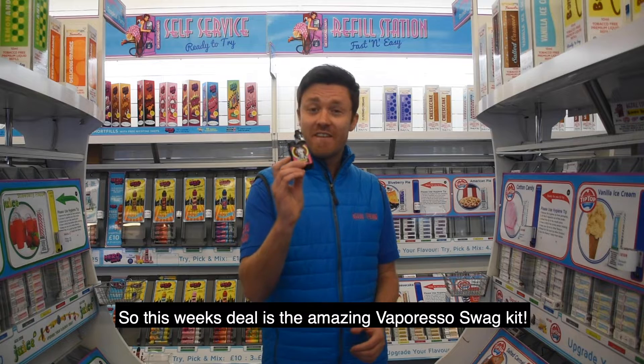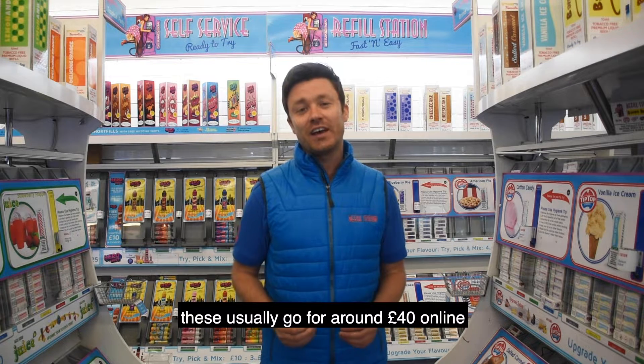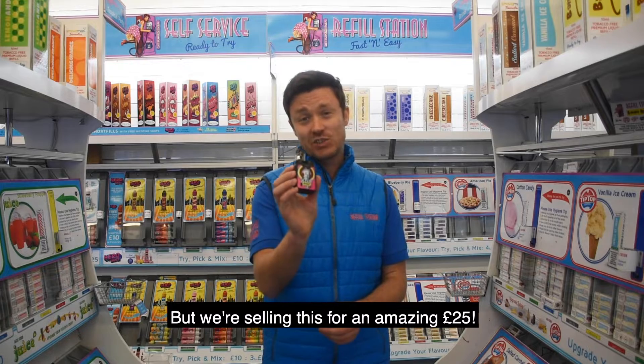So this week's deal is the amazing Vaporesso Swag Kit. These usually go for around £40 online, but we're selling this for an amazing £25.